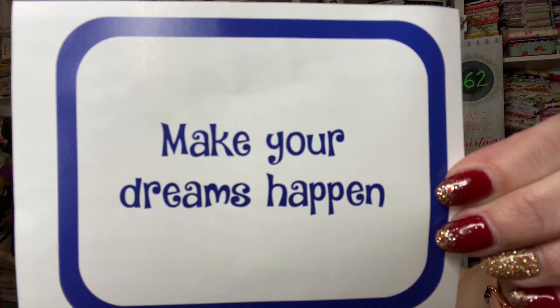By the way, Jellybean is sleeping up there. It is a little late — it's almost 10 p.m. the night before the 28th. Okay, this is interesting: "Make your dreams happen." Yes ma'am, I'm a trying.